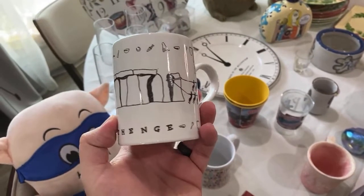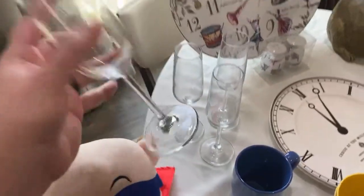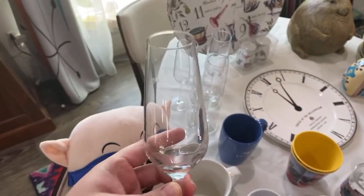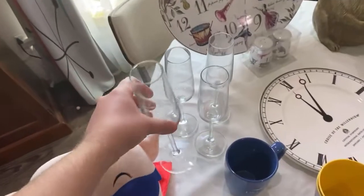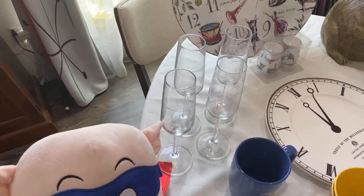Speaking of my mom — hi mom! — I got these for her. These are Monotronics champagne flutes and I got four of them for forty-one cents each. That just so happens to be where she works, so I thought that was so random.